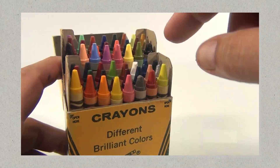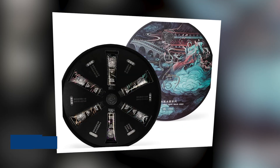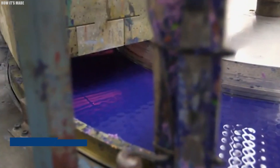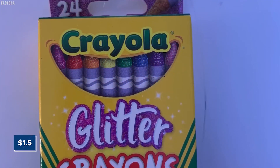The Rubens Crayola offerings varied in price, with the No. 6 Rubens box containing six colors selling for five cents, while the No. 500 Rubens Special Artists and Designers Crayon box, featuring 24 larger crayons in a range of colors, was priced at $1.50.